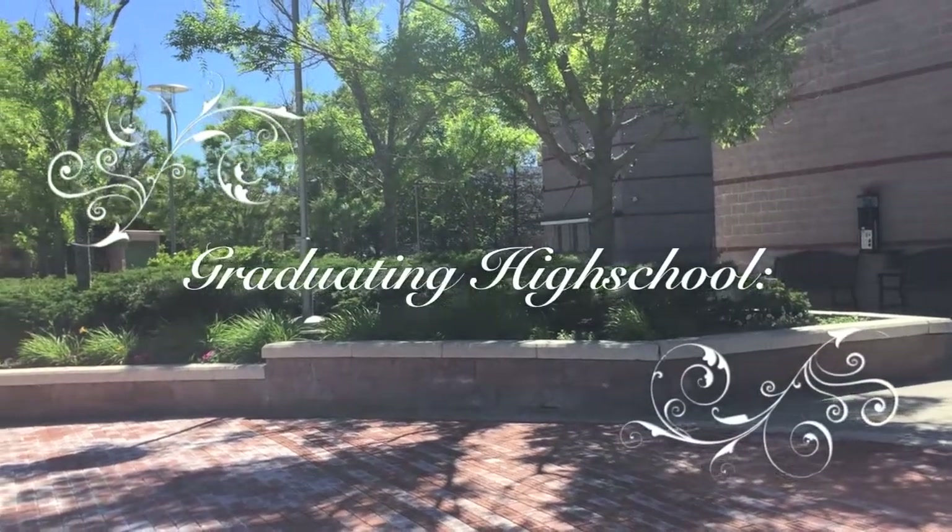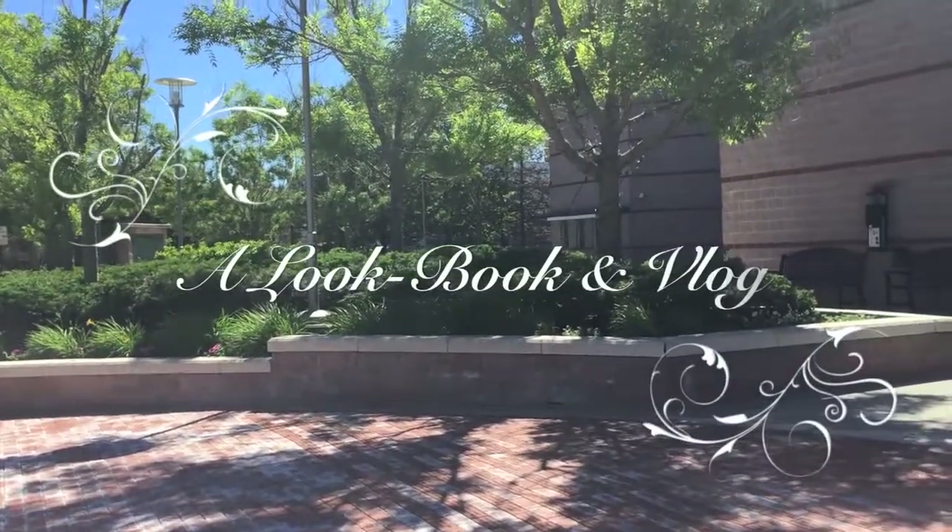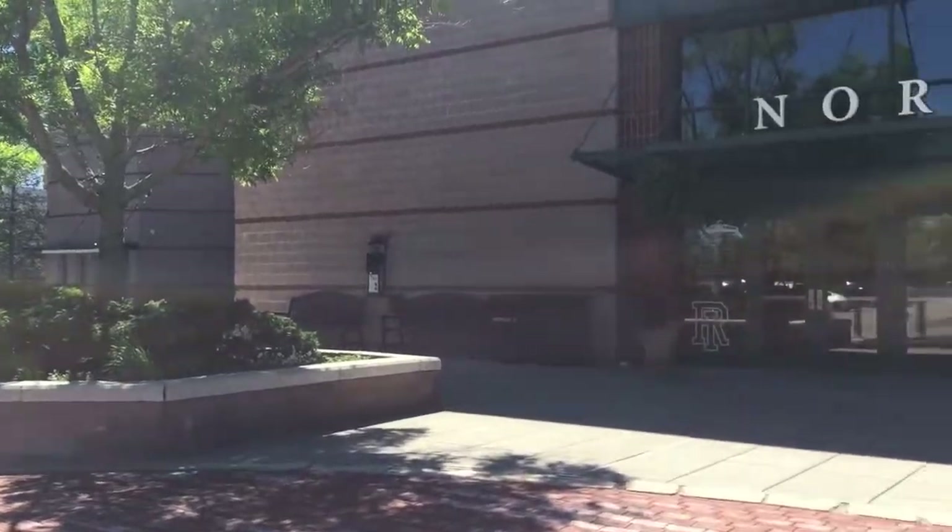Hey peaches, so last night I graduated high school and this is my lookbook slash vlog.